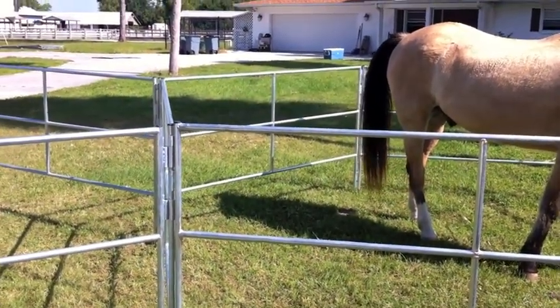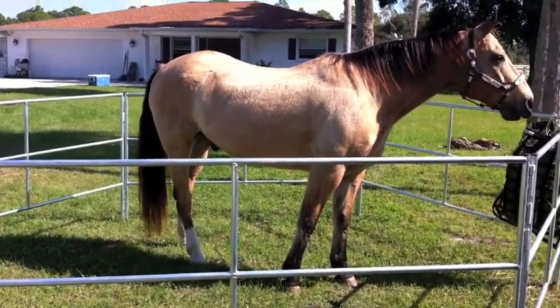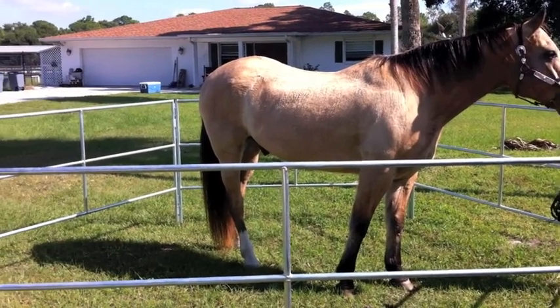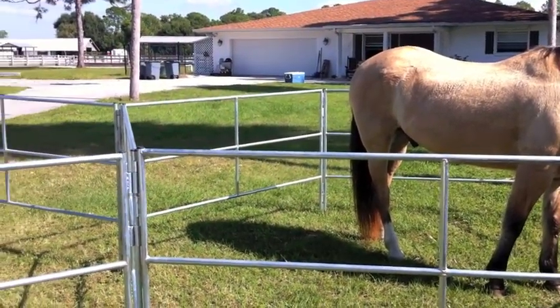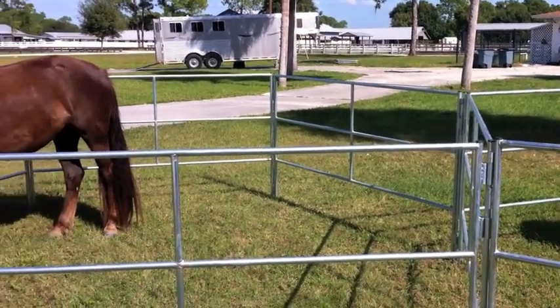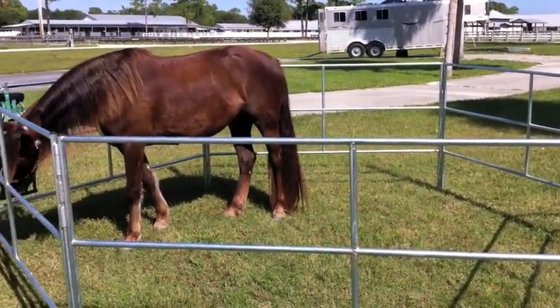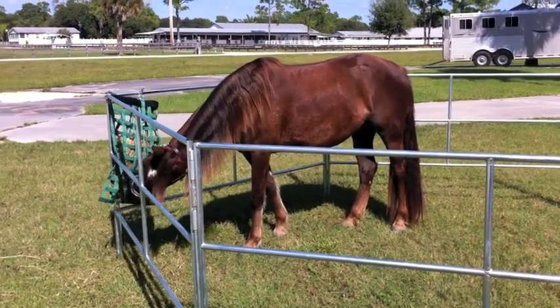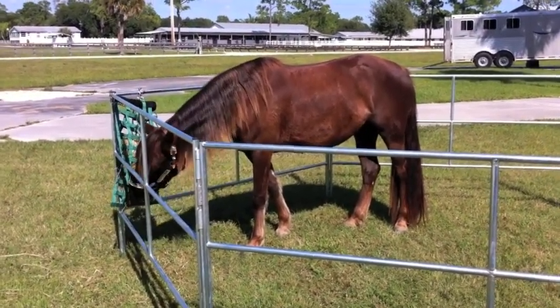Dream is a very big horse — that big buckskin there — and he fits very nicely. This is their double unit. They sell a single unit, and if you need a bigger product, you can add panels to it, so it's basically whatever you decide to make of it. There's Sugar, our little Morgan mare, and she's got enough room to almost round pen.